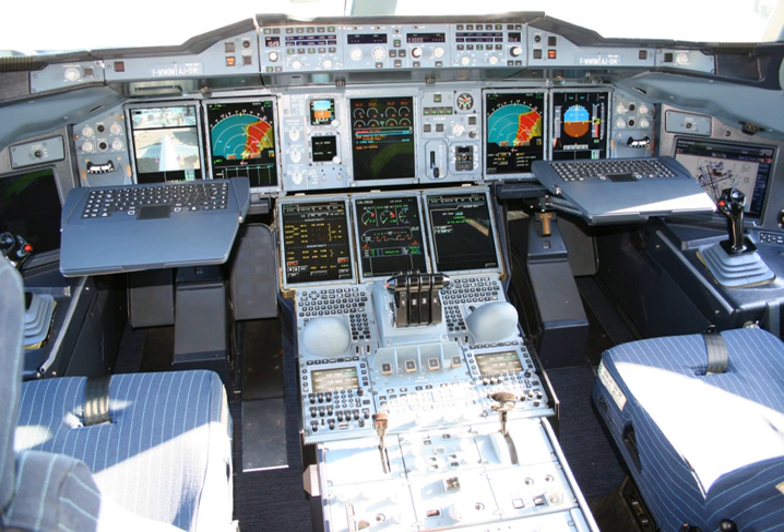The PFD displays all information critical to flight, including calibrated airspeed, altitude, heading, attitude, vertical speed, and yaw. The PFD is designed to improve a pilot's situational awareness by integrating this information into a single display instead of six different analog instruments, reducing the amount of time necessary to monitor the instruments.